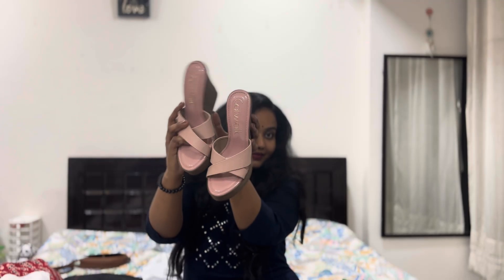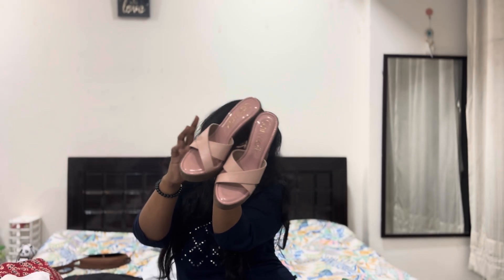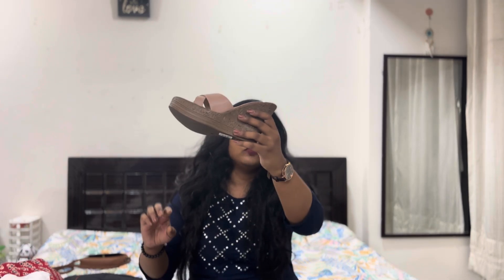This is an amazing addition to your wardrobe. I love Catwalk as a brand and I have been buying it for years and years. When I was in my first year, I bought my first Catwalk footwear, which were very similar to these.